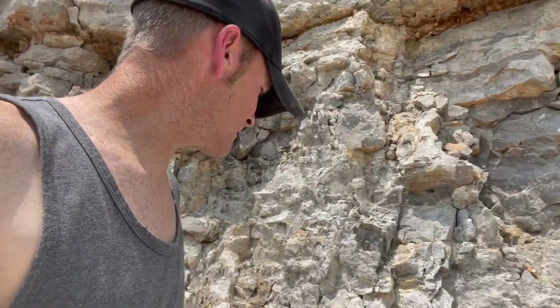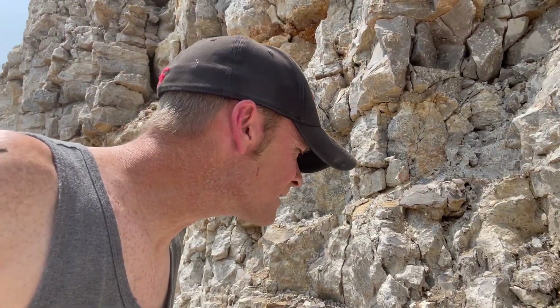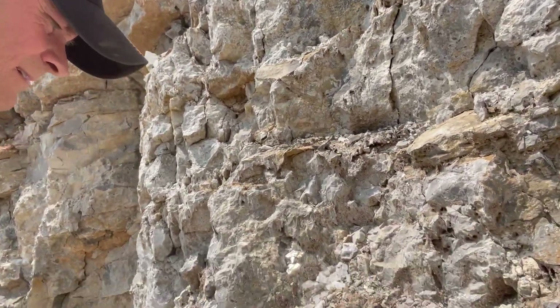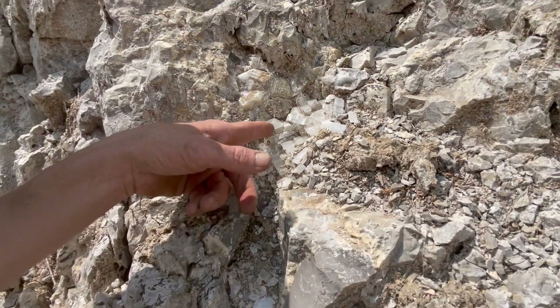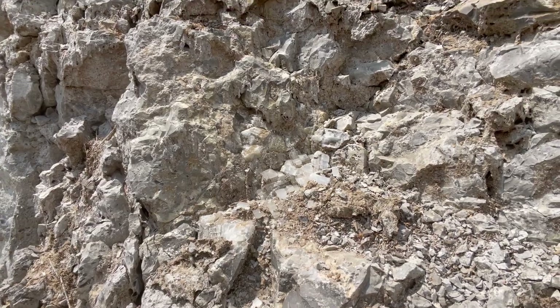Hey guys, we're up at the Missouri road cut down here. It's got calcite crystals hiding in it. We've got Tony coming up with us. Let's see what we can find. Already, let's find it again. It's coming right along this wall, right here. They already got calcite, and that's what we're after. We'll see what we can find down here today. Let's get after it.